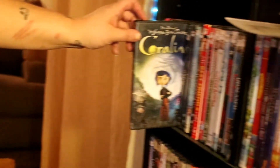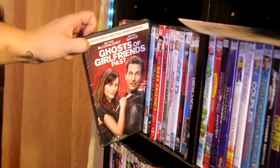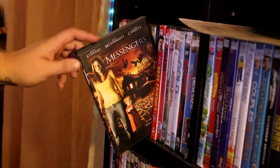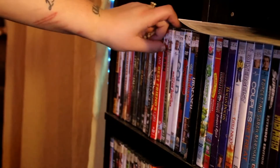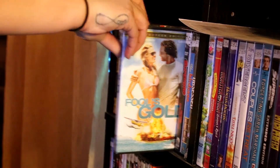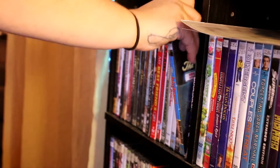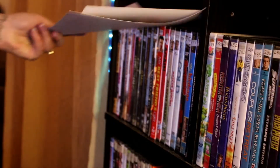Coraline. Eight Mile. Ghost of Girlfriends Past. Here on Earth. Messengers. My Best Friend's Girl. Seventeen Again. What's Eating Gilbert Grape. Welcome Home Roscoe Jenkins. Fool's Gold. Superbad. The Birdcage. Obsessed — I really like that movie. And right there I have my kids' picture.